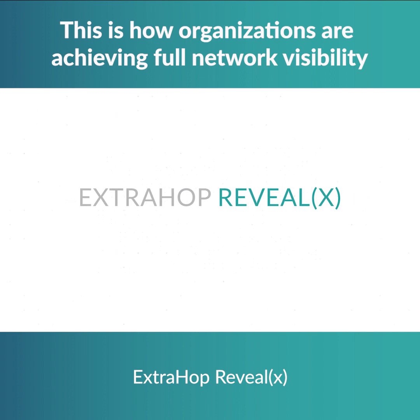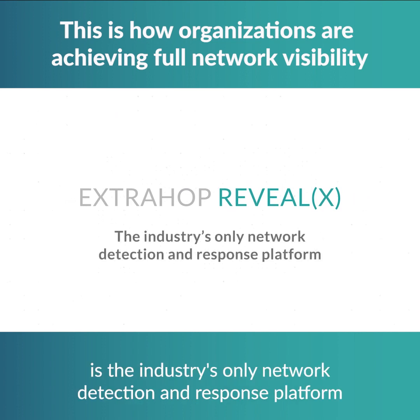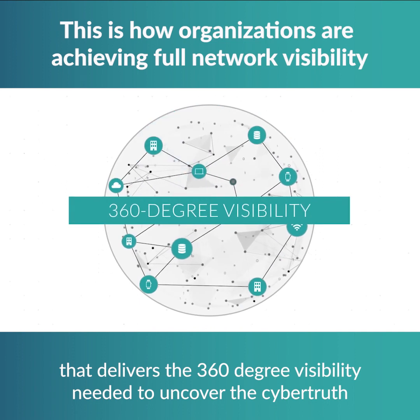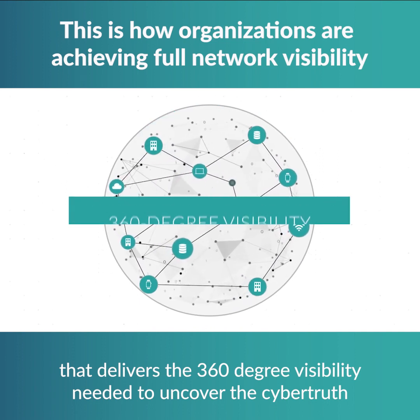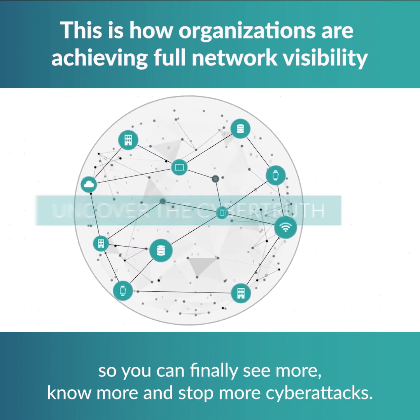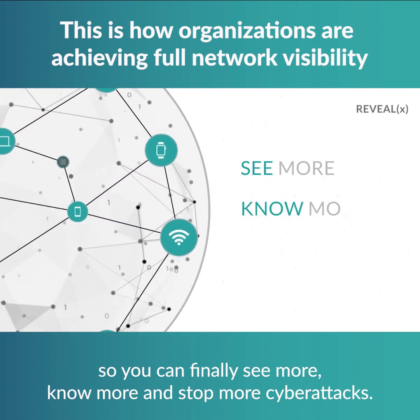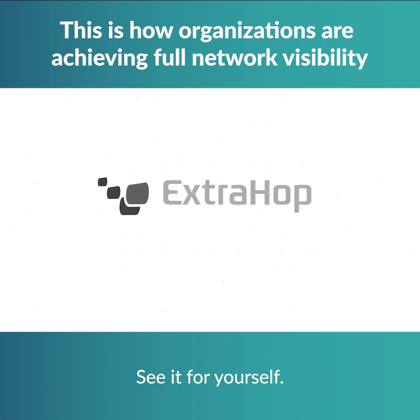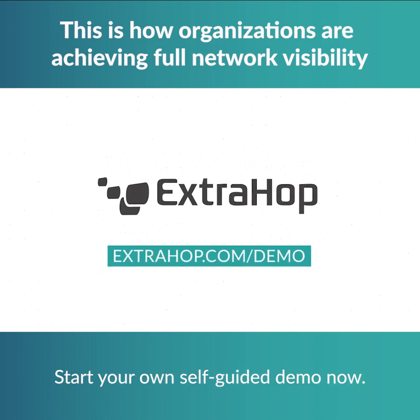ExtraHop RevealX is the industry's only network detection and response platform that delivers the 360-degree visibility needed to uncover the cyber truth, so you can finally see more, know more, and stop more cyber attacks. See it for yourself — start your own self-guided demo now.